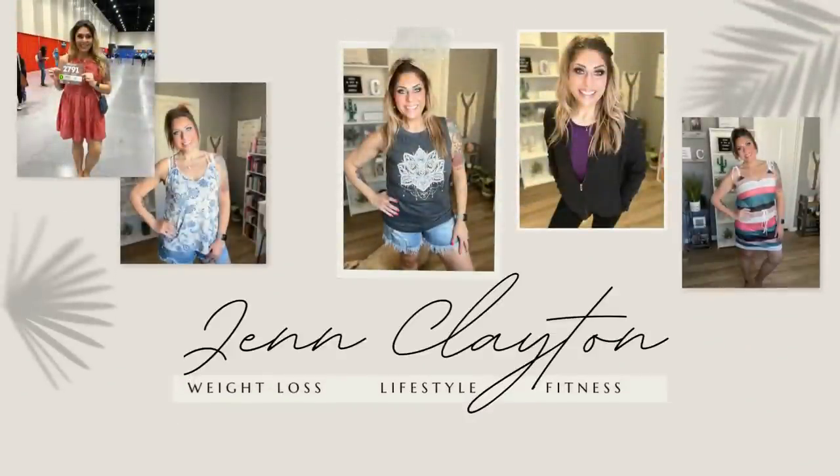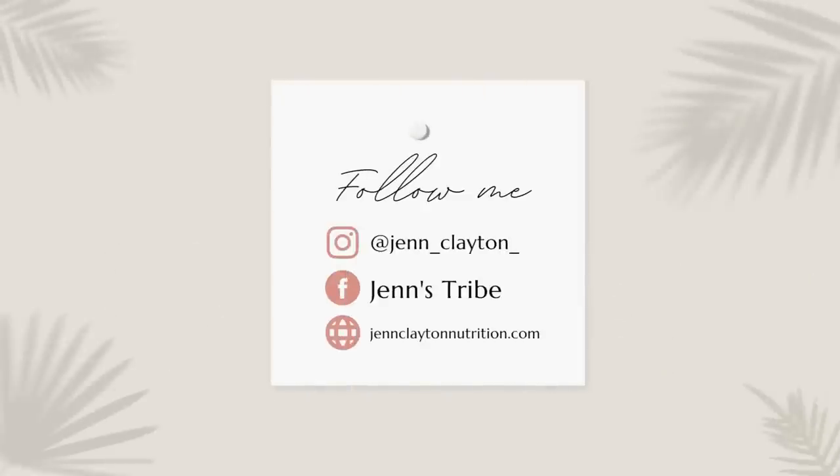I have three huge bags of Dollar Tree snacks to share with you today. I've done quite a few Dollar Tree videos here on my channel, everything from snack hauls to what I eat in a day all from Dollar Tree — I'll link that playlist down below. It's been a hot minute since I did a Dollar Tree snack haul, and I was surprised by how many great, healthy-ish snacks I was able to find. Side note: the Dollar Tree is now the $1.25 tree, so everything I picked up was $1.25.